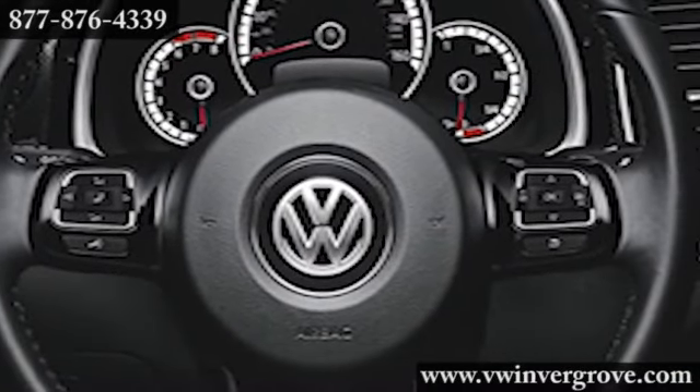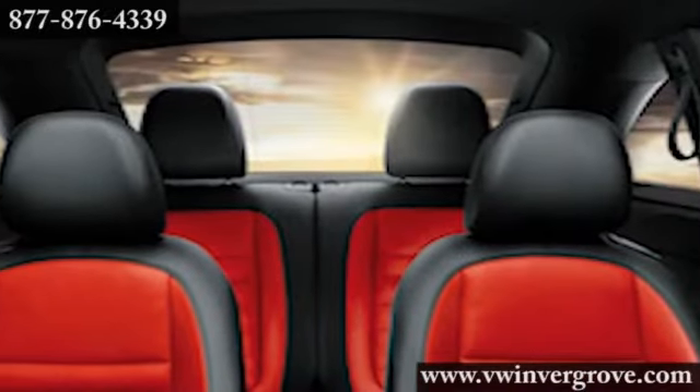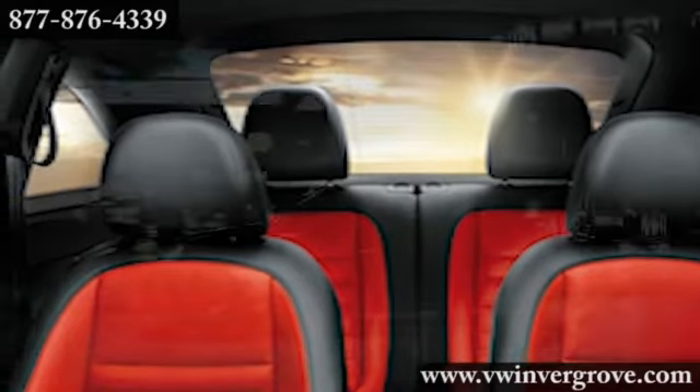Plus, audio streaming helps you catch up on your favorite podcasts and talk shows. The MDI with iPod cable feature allows you to easily navigate your playlists and enjoy your ride with grace.